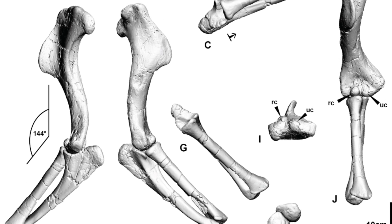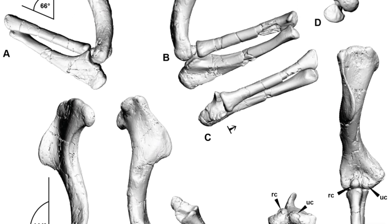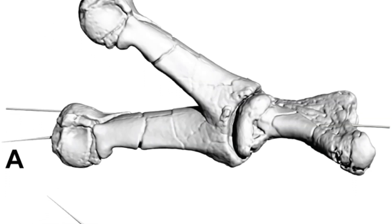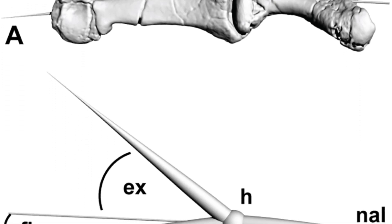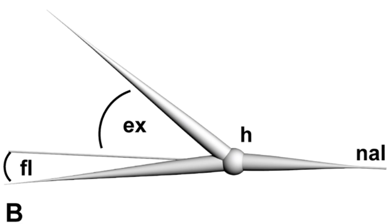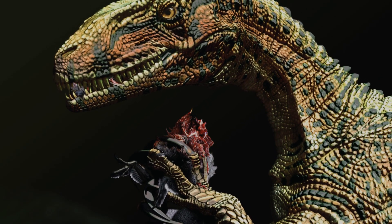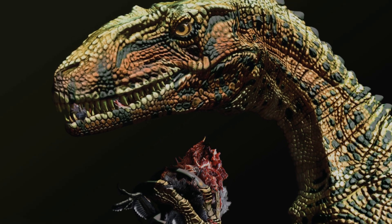A 2015 study created digital models of the fossils from CT scans, looking at the bones and how they could have been utilised by the organism in life. The study found that the forearms were capable of a particularly wide range of movement, and the fingers could hyperextend. Therefore, it was concluded that Australovenator dispatched its prey using its hands and feet, particularly employing the use of its first and second fingers.